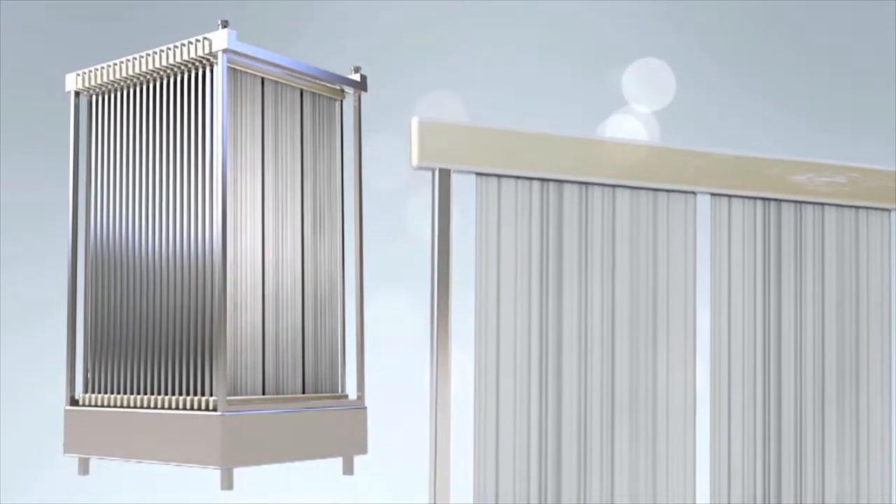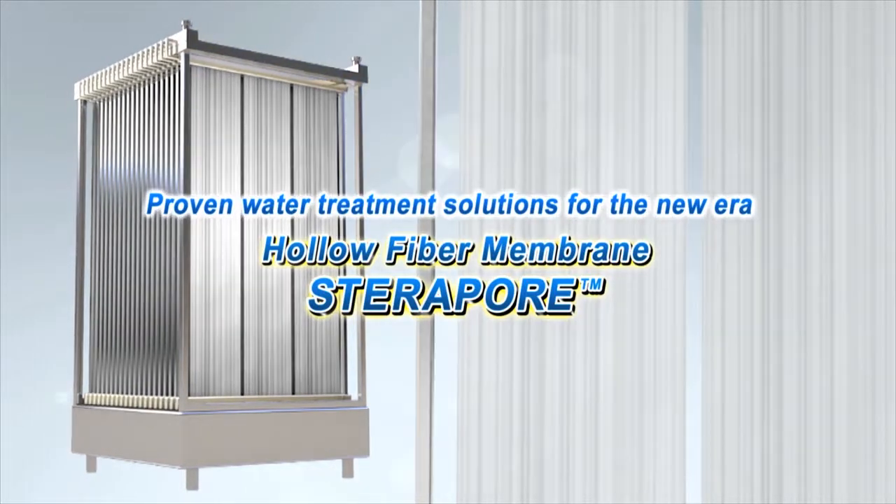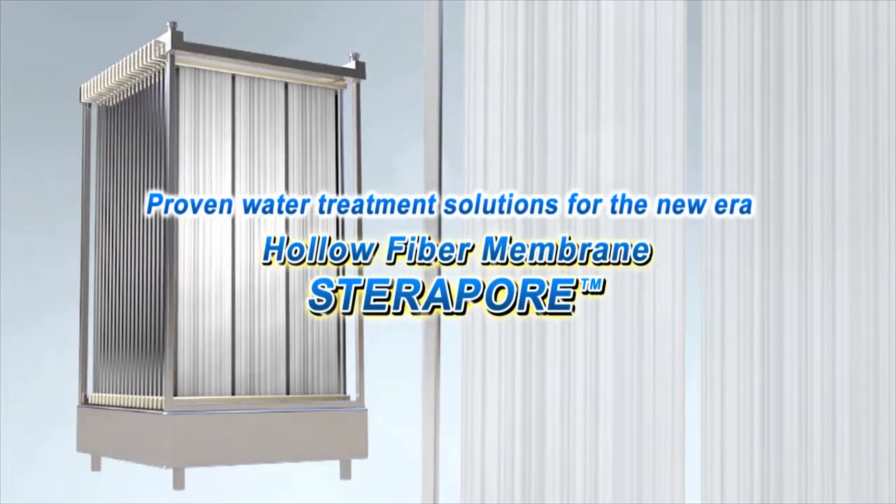To protect our limited water resources, Steripore — looking to the future — we offer water treatment solutions for the new era.